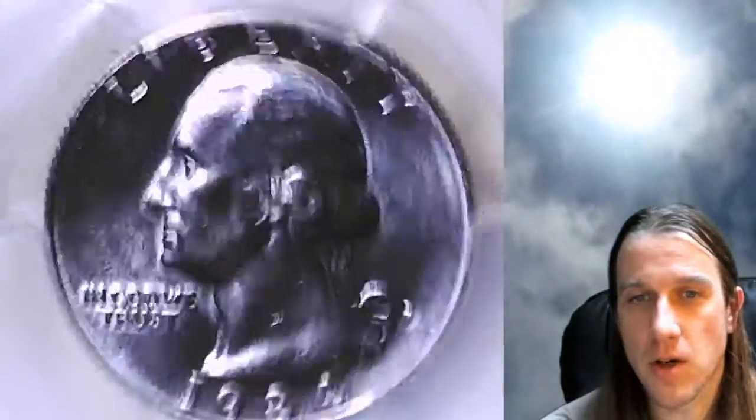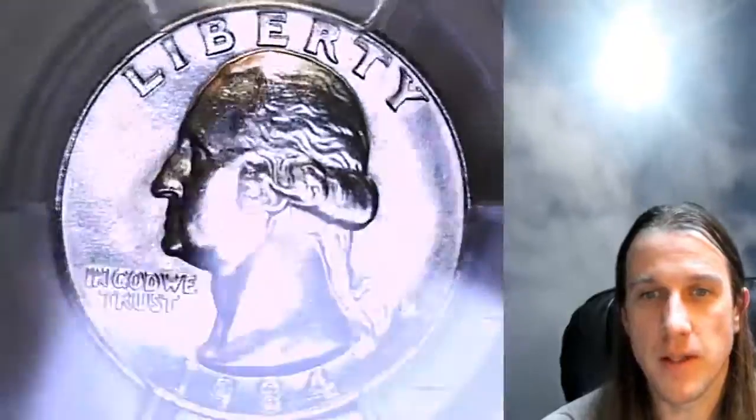This one has been graded by PCGS and they graded it Mint State 65. Coins are graded on a scale between 1 and 70, and this one is a 65 out of 70.